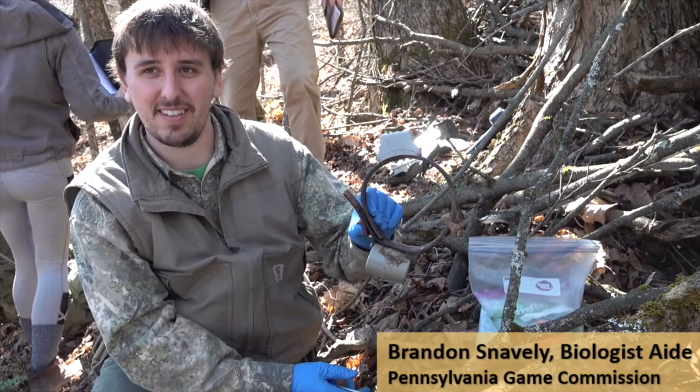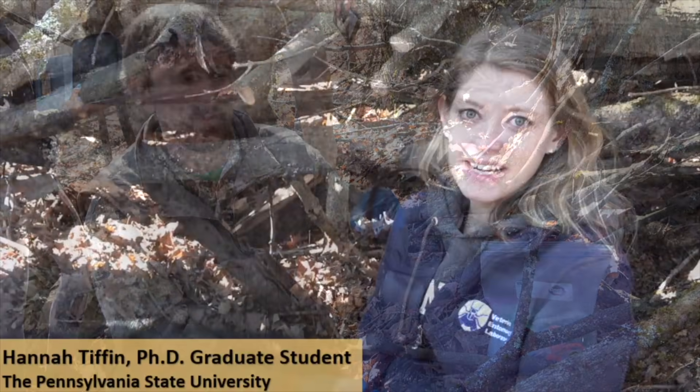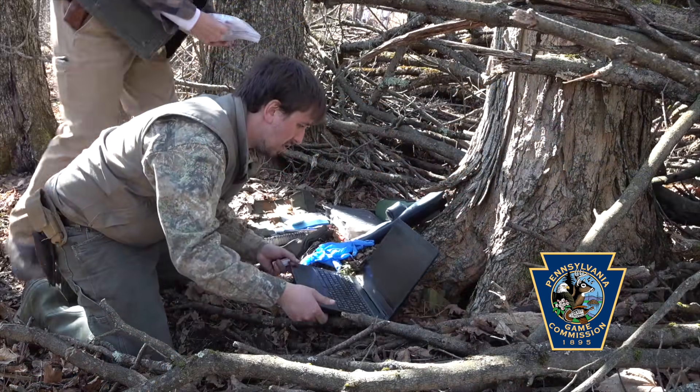That's roughly what the size was and now it's probably going to be something more like this. I'm Hannah Tiffin and I'm a PhD student at Pennsylvania State University. I'm here studying mange in black bears in Pennsylvania, looking at how sarcoptic mange affects movement in black bears.